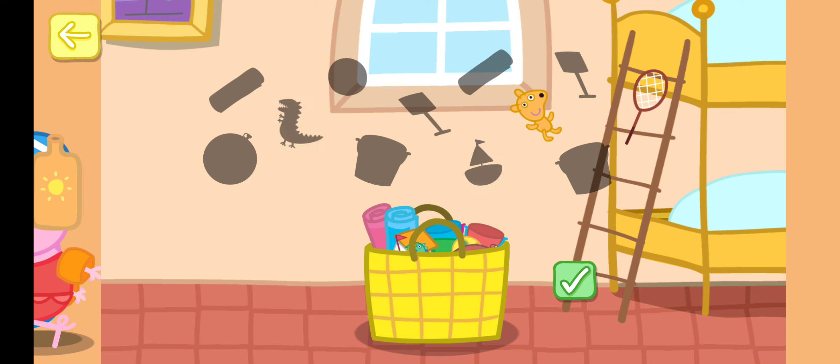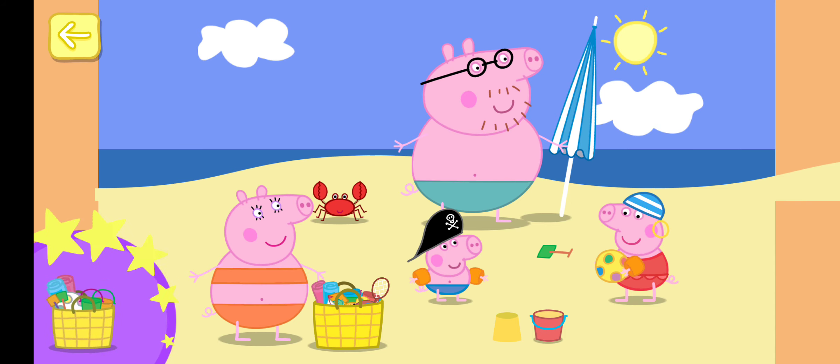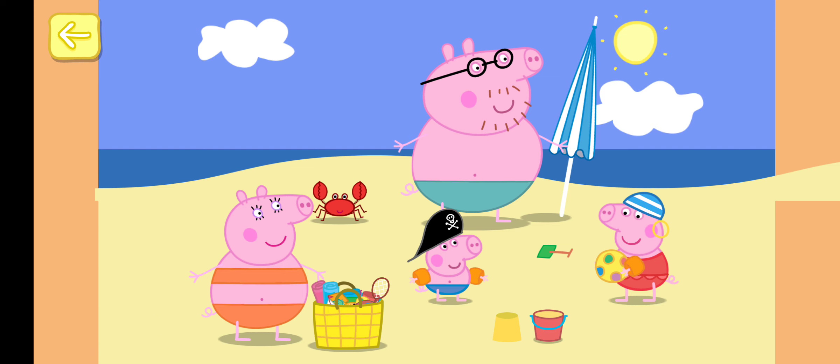Dinosaur, boat, teddy, racket. You've won a sticker! Peppa and George love the beach. There is so much to do. Explore the beach by touching the things that you can see. You never know what might happen.